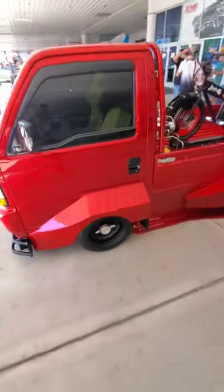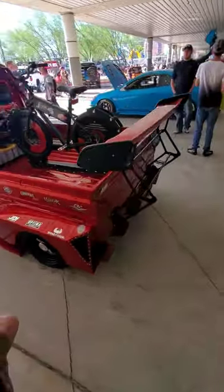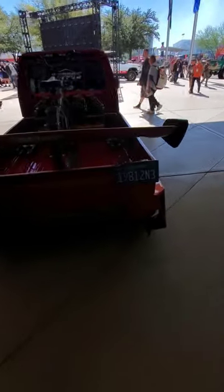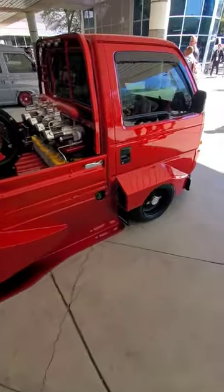We have some Honda trucks here. These are nice — I actually want to pick up one of these in the future. California plate, wide body kit. So they put a lot of work into this one.